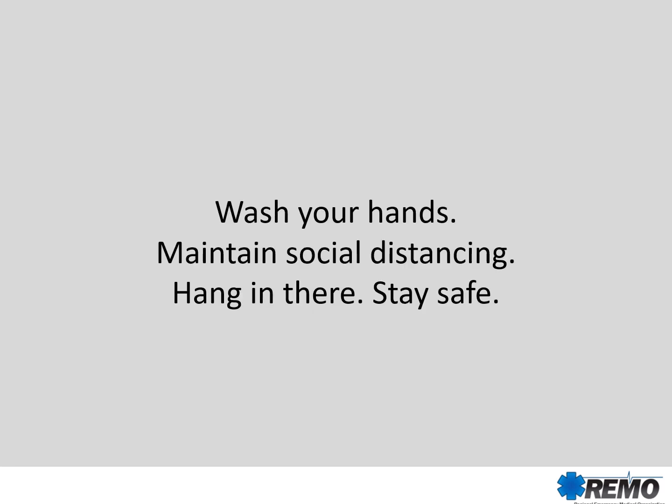Wash your hands, maintain social distancing, hang in there, and above all, stay safe.